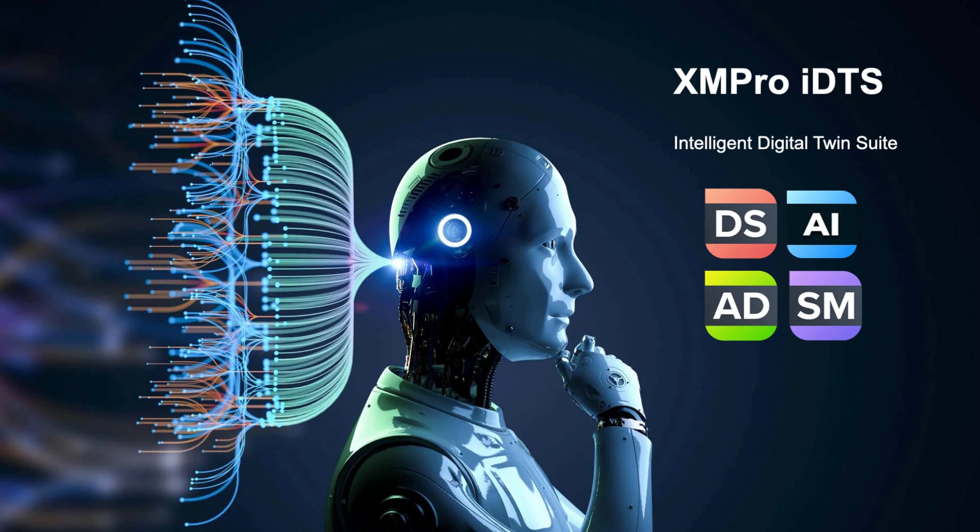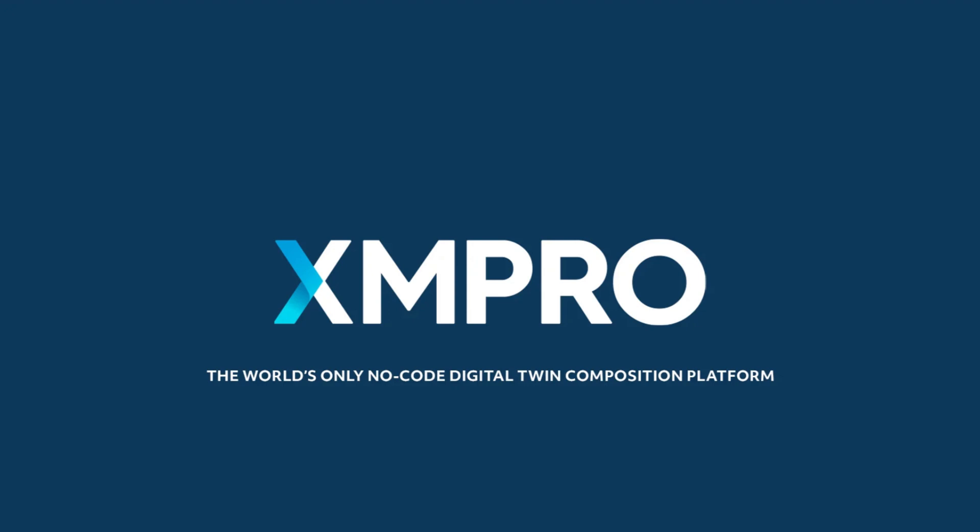With XMPro's Intelligent Digital Twin Suite, you can slash operational inefficiencies by 40%, empower informed decision-making, and enjoy seamless workflows across every business aspect. Stay competitive and excel in your industry. Want to know more? Contact the XMPro team today.